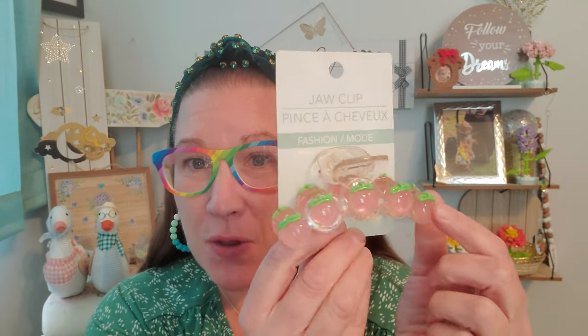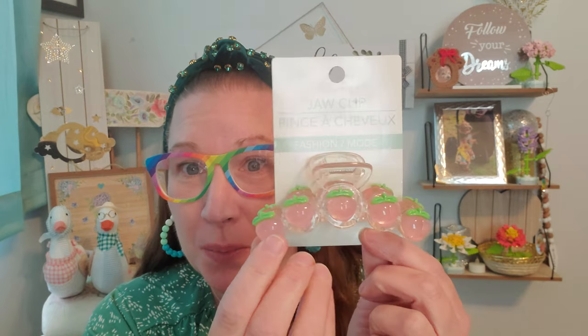I also found this amazingly cute jaw clip that has peaches all over it — little bubbled-out pieces so you can see the roundness of the actual peach. I love the greenery on top and it's a nice big hair clip. I'm going to wear this out in my hair. I had to buy backups so that I would have them in case it ever broke, because that was the cutest hair clip I've seen them ever come out with. I absolutely thought those were so magnificent for summer.